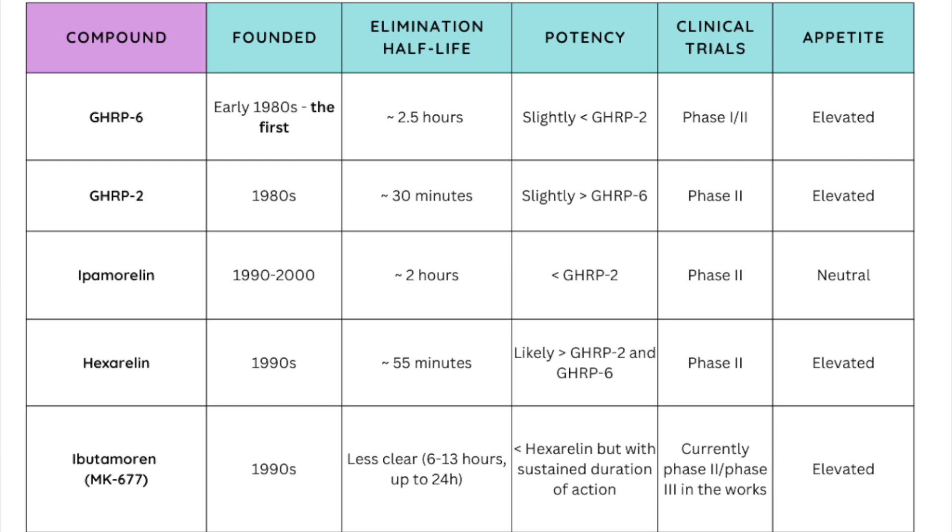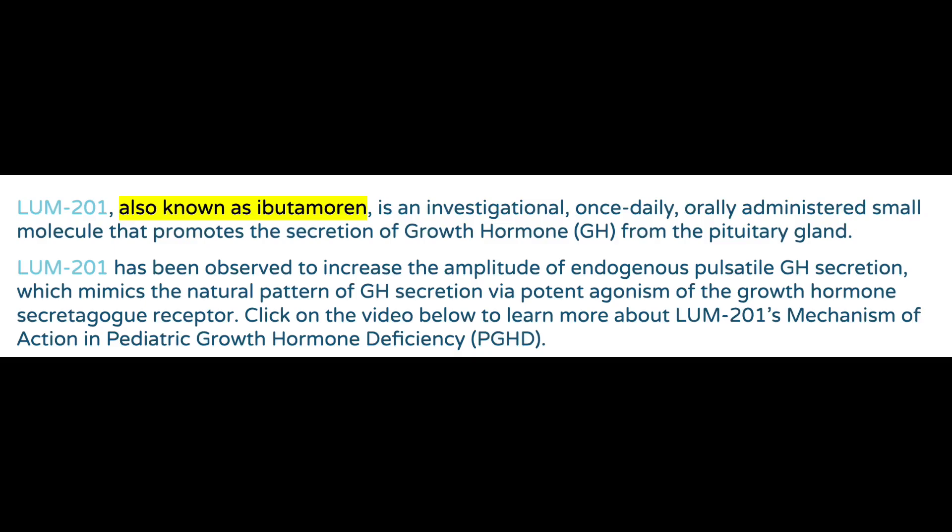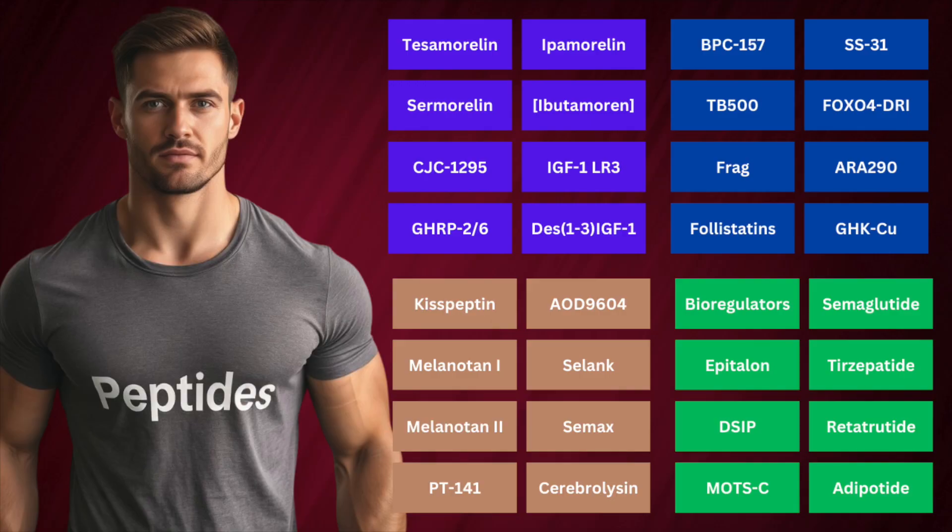Ibutamoren, or MK-677, isn't technically a peptide, but it acts very similarly to those just mentioned, stimulating the same receptor and leading to increased release of growth hormone and subsequently IGF-1. Although less potent than hexarelin, given its prolonged half-life, its duration of action would likely be longer. Of all the ones listed in this similar class, the most clinically evaluated in modern times is ibutamoren for growth hormone deficiency, as made clear by the pipeline of Lumos Pharmaceuticals. It's likely there will be decent stimulation of appetite across this class, with ipamorelin being notably the most neutral of the GHRPs.